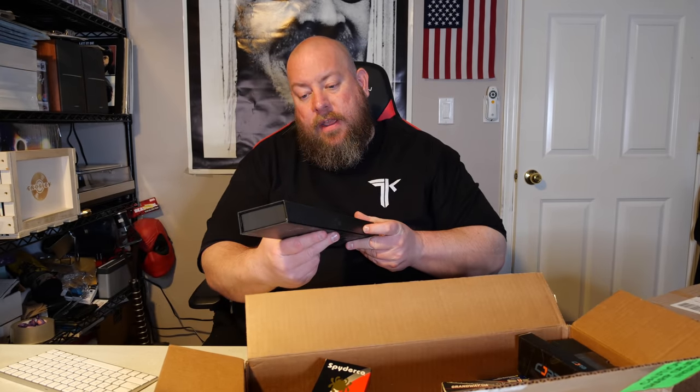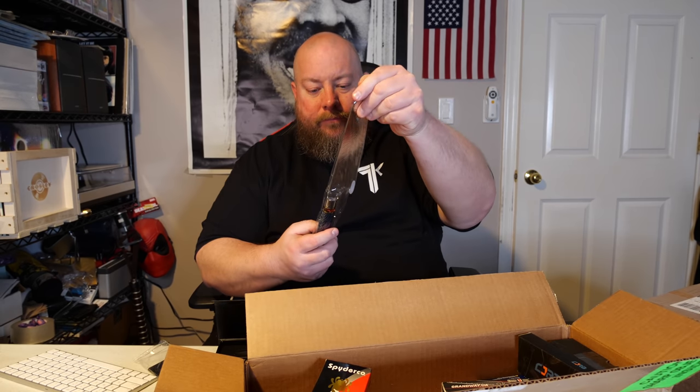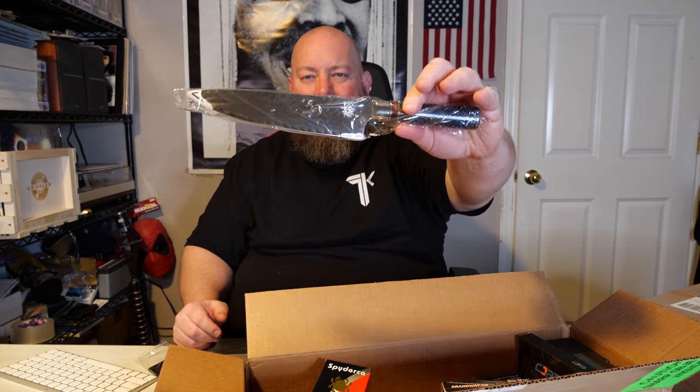Let me pull out one of these big boxes. This one is called a Wekit — probably mispronounced that. It's kind of like a butcher's knife. On eBay this is a Wekit utility pairing knife, six-inch chef knife, Japanese 67-layer — whatever that is. It sells open box for about 30 to 35 dollars. Not bad right there.